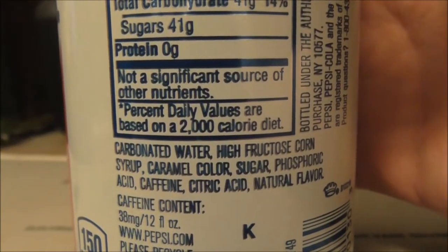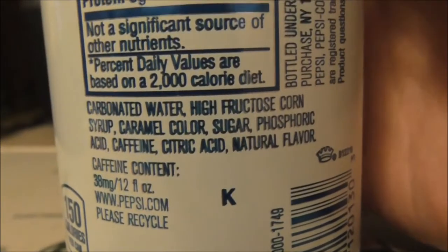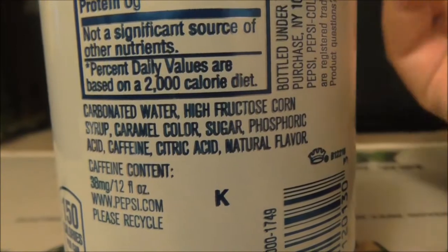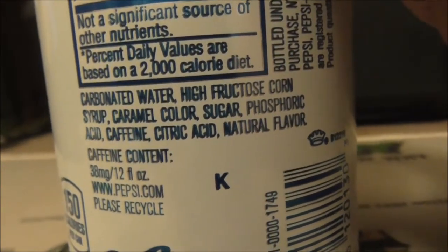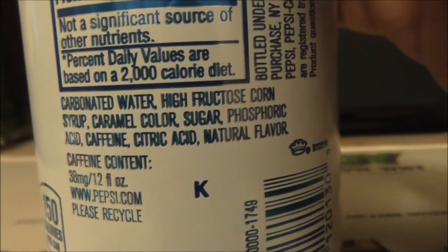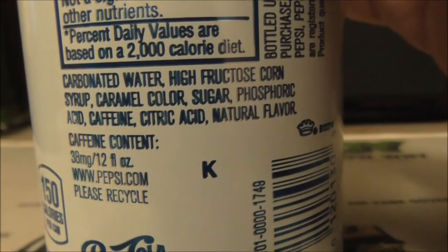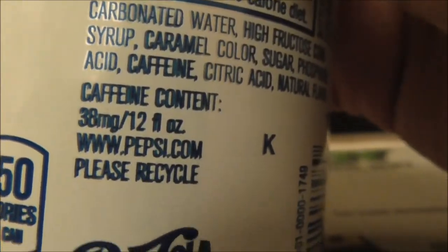For Pepsi it's typical: per 12-ounce serving, 41 grams of carbohydrates and sugars. The difference between Pepsi and Coca-Cola is the ingredients. Pepsi uses carbonated water, high fructose corn syrup — though a lot of soft drinks use it — caramel color, and this one also mixes real sugar. It also has phosphoric acid, caffeine, citric acid, natural flavors, and 30 milligrams of caffeine in this can.